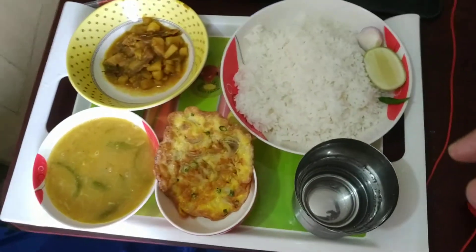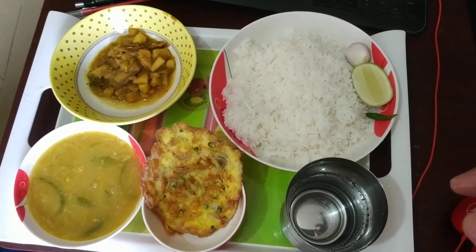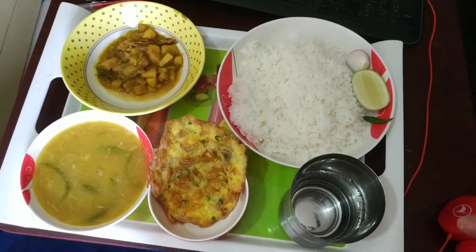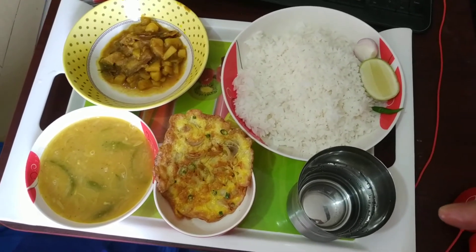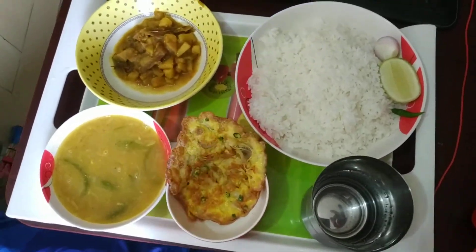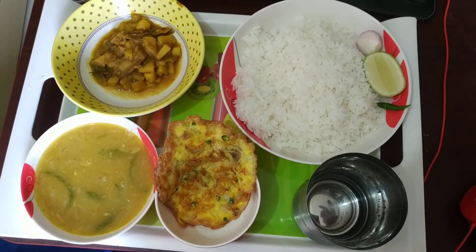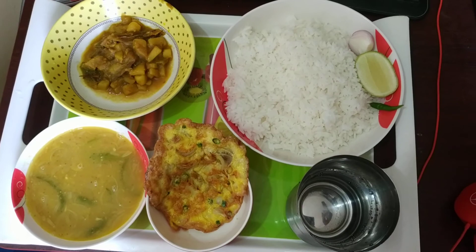That's it — a small dish, but it's mouth-watering. If you ever come to Bangladesh, you should try this kind of traditional Bangladeshi food to feel the real taste of Bangladesh. Thank you!